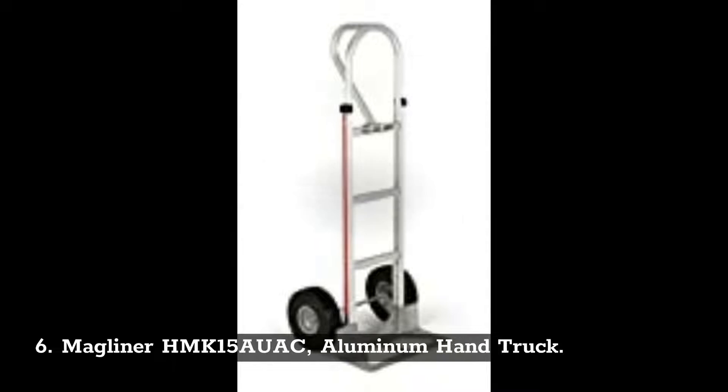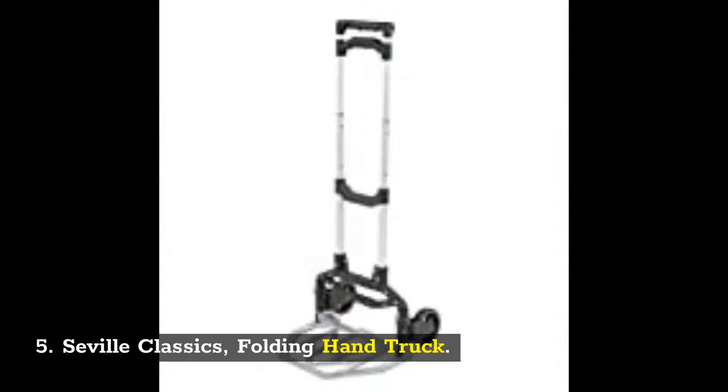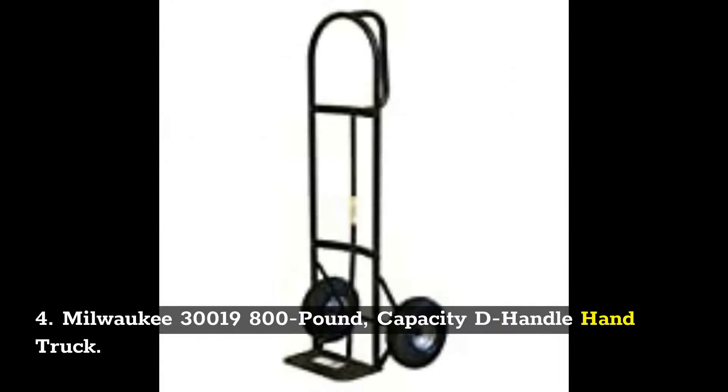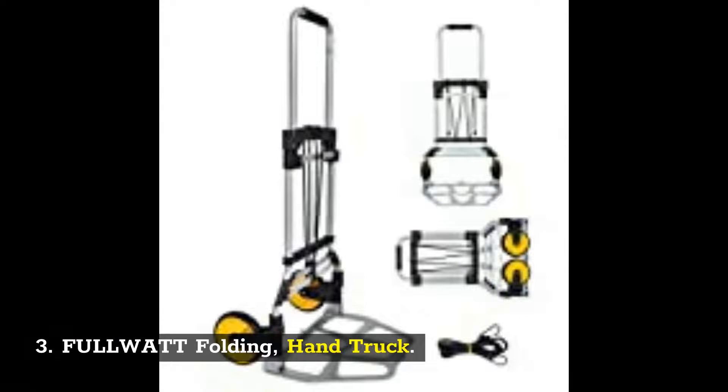6. Magliner HMK15AUAC Aluminum Hand Truck. 5. Seville Classics Folding Hand Truck. 4. Milwaukee 30019 800-pound Capacity D-Handle Hand Truck. 3. FULLWATT Folding Hand Truck.